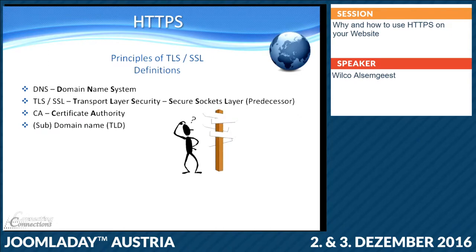Many people have heard about DNS. It's a domain name system, and I always compare it with the phone book. You search for a name, you find a number, you call it, and it works the same on the internet. You type a name, it goes to an IP address, and you get your information.